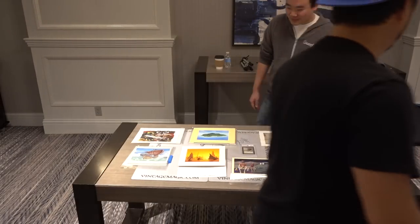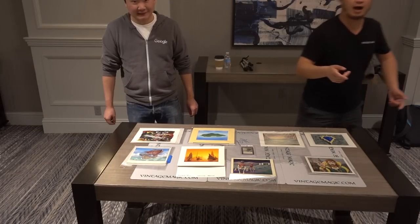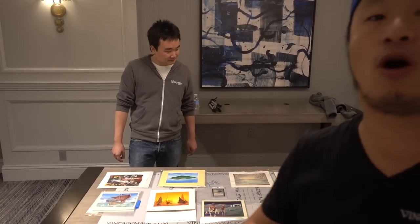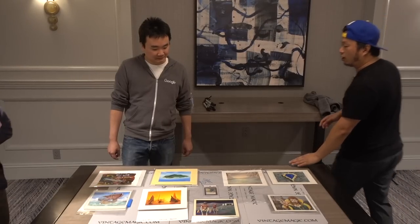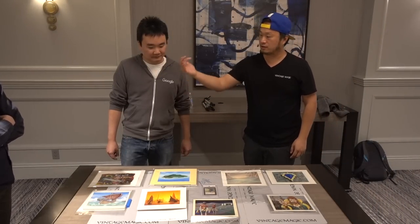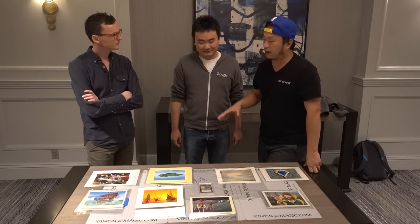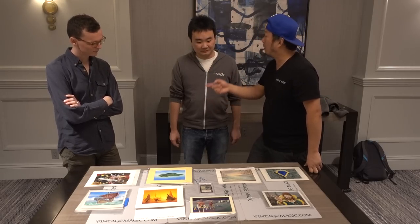People ask the question — where do I want to go with all this? How does the business work? Well, we'll talk about the business side later, but in terms of the art side — the ultimate goal people ask about — I think I want to eventually open a Magic type museum or art gallery, long term, so people can enjoy it.